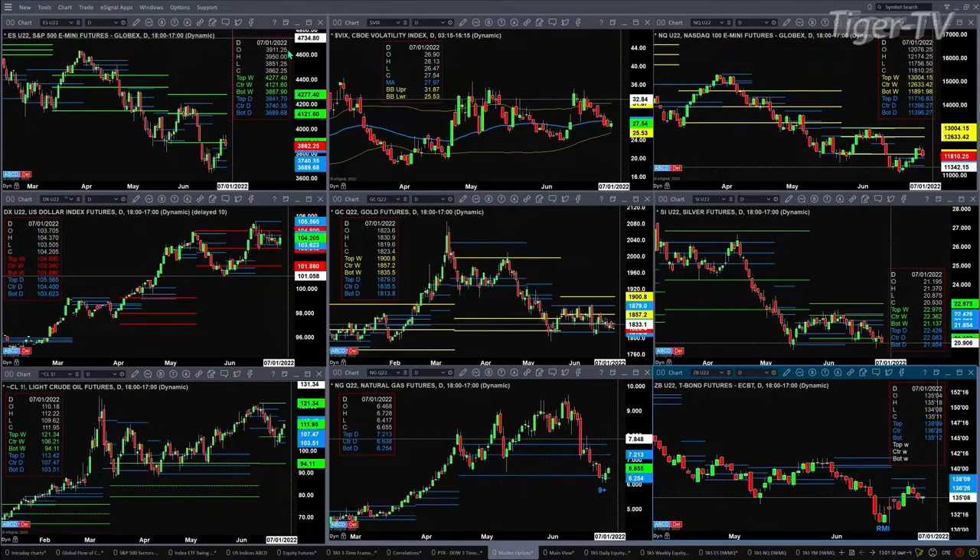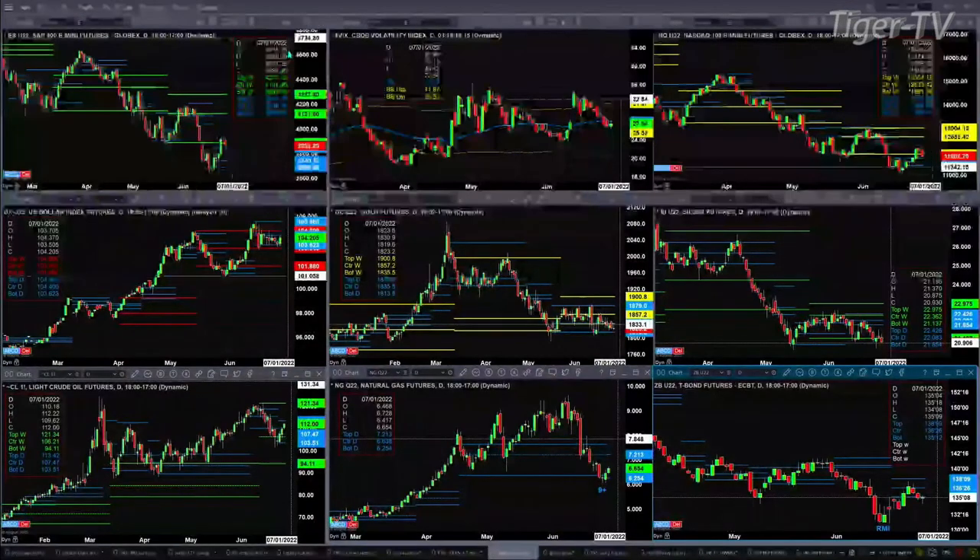So that's the number to be watching on your screens. If we take a look at the NQ, that is testing or close to testing the top of its daily profile at 11,716. We've seen a low of 11,756. U.S. dollar index consolidating within its daily profile, that's between 103.62 and 105.56.